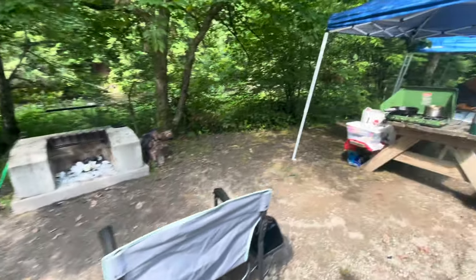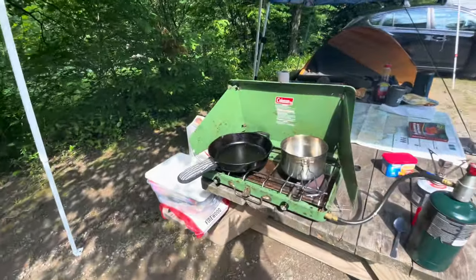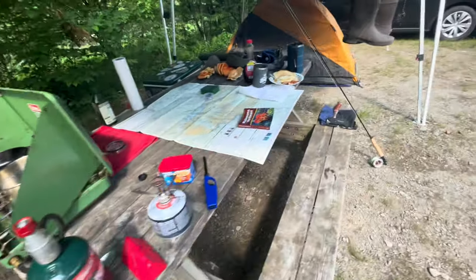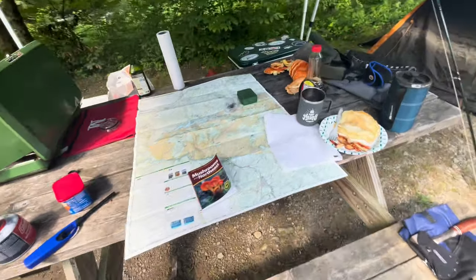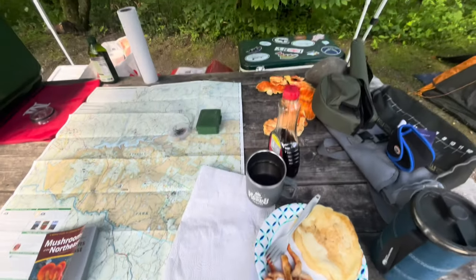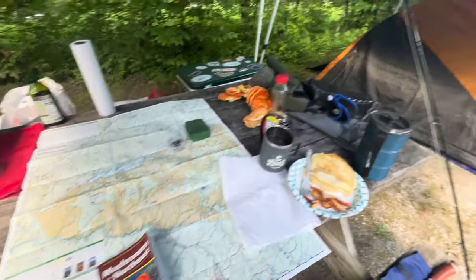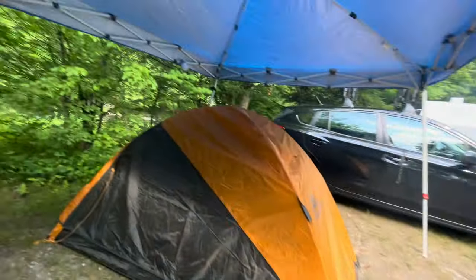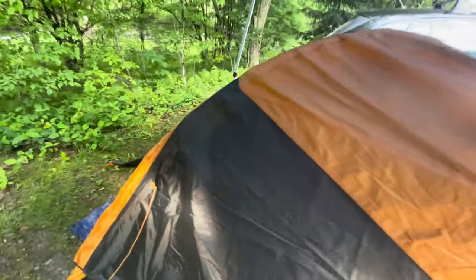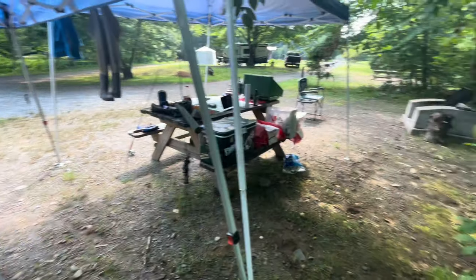I'm waiting for breakfast to cool down a little bit. It's the stove set up, cast iron pan — this is what fish camp looks like. For breakfast we are having pancakes and chicken of the woods. We've got our maps out checking out the Catskills, the tent situation — a canopy above helps. This is what the inside of my tent looks like, so this is camp life.